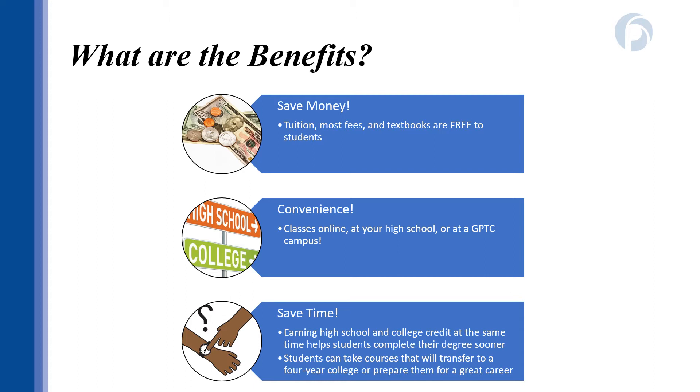Some of the main benefits of registering for dual enrollment are saving money and time. Because students can take up to 30 credits without paying tuition, the cost of books, and most fees, you could potentially save thousands of dollars in college tuition by participating in dual enrollment. Studies also show that students who take dual enrollment classes are more likely to graduate from college and in a shorter amount of time. And with the convenience of taking classes at a GPTC campus, through GPTC online, or at one of our participating high schools, there are lots of opportunities to enroll.